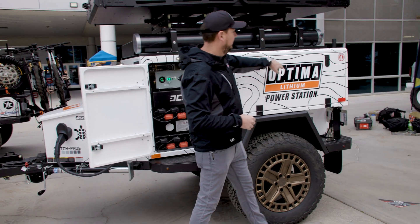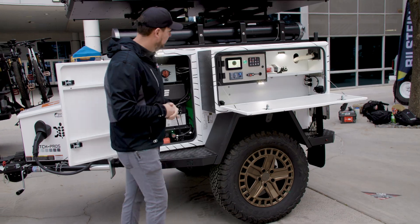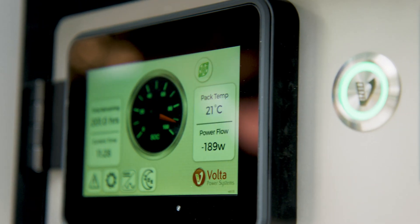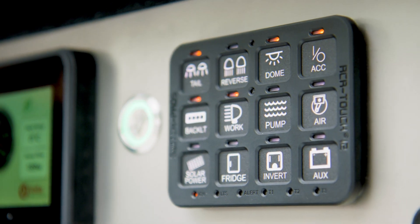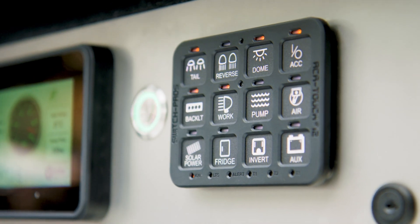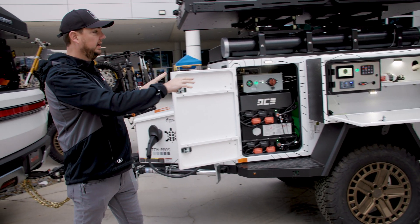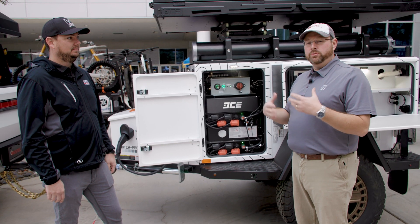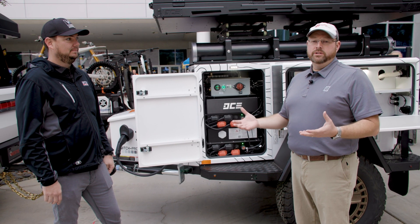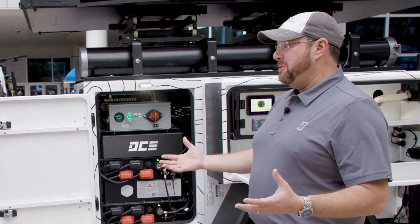The main control center for all of this is right here, showing how many hours we have left. We have our Switch Pros that run all of the lighting and our inverter control. We also have an Optima lithium battery in here as well, running the 12-volt system and lighting in this rig. What you're looking at is the latest in advanced energy technology available to the small and medium builder. This is large format NMC — what does that mean?